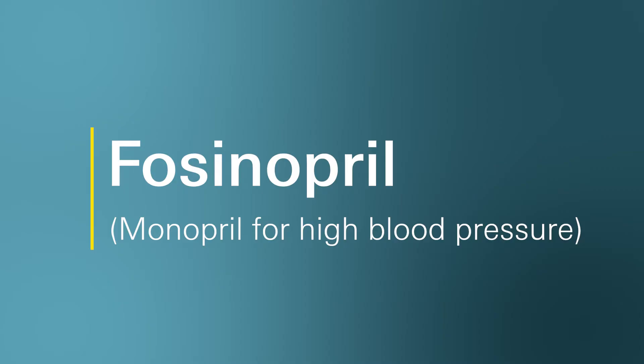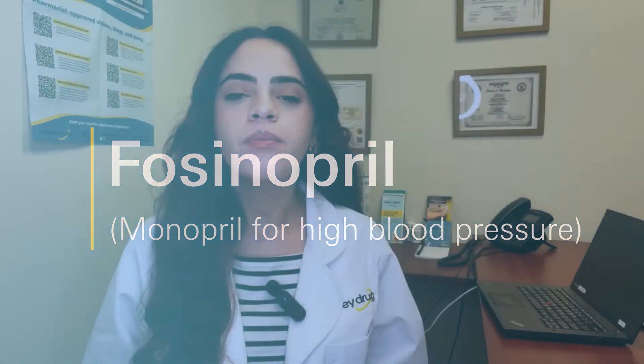Hello, welcome to Ask Marley Drug. My name is Monica and I'm a pharmacist who works with Marley Drug Pharmacy. Today we're going to talk about commonly asked questions I get about a medication called Fosinopril, also known as Monopril. I'm also going to share with you some common side effects you should be aware of while taking Fosinopril.